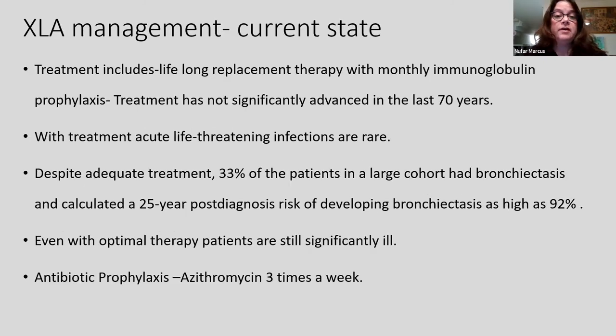How can we treat XLA patients? What we can do today is replace the antibodies with lifelong replacement therapy — monthly immunoglobulin infusion. The treatment has not changed significantly since Colonel Bruton's days. Although it does prevent many acute life-threatening infections, we know that despite adequate treatment, a third of patients will develop severe lung disease called bronchiectasis 25 years after diagnosis, and almost all patients will develop a severe lung condition later in life. Even with optimal therapy, patients continue to be significantly ill through their life. We also add azithromycin antibiotic prophylaxis to help reduce lung damage.